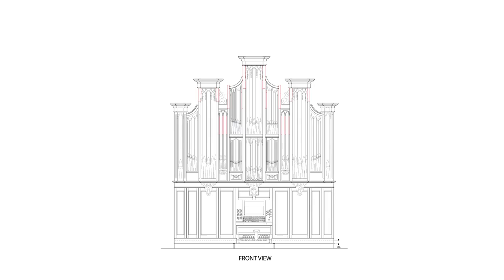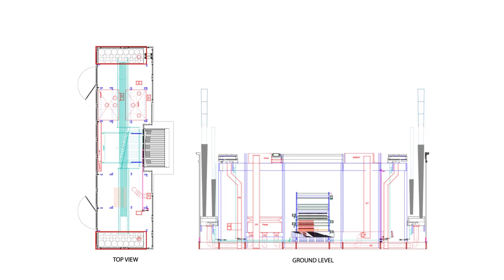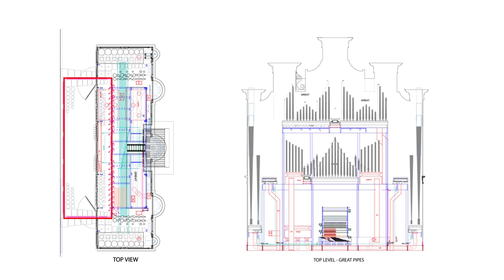Let's take a look inside the organ case. This is the ground level, where the manuals, pedals, and stops on the outside connect mechanically to the inside through wooden trackers, and where the motors, blowers, and tall pedal pipes live. On the second level are rows of choir division pipes in the front half, and swell division pipes behind them in the back. At the top level, we find the great division pipes.